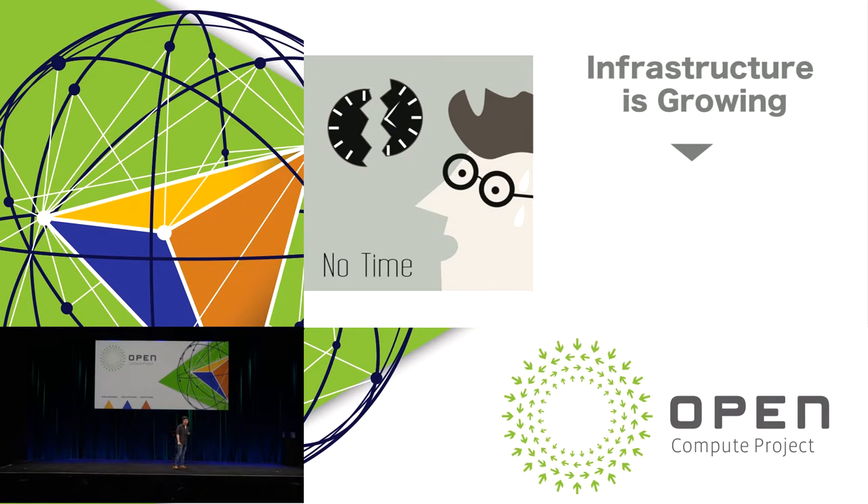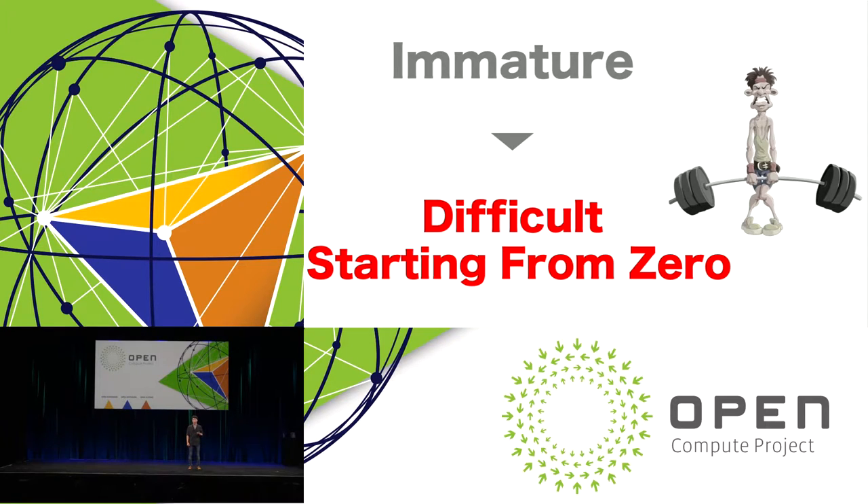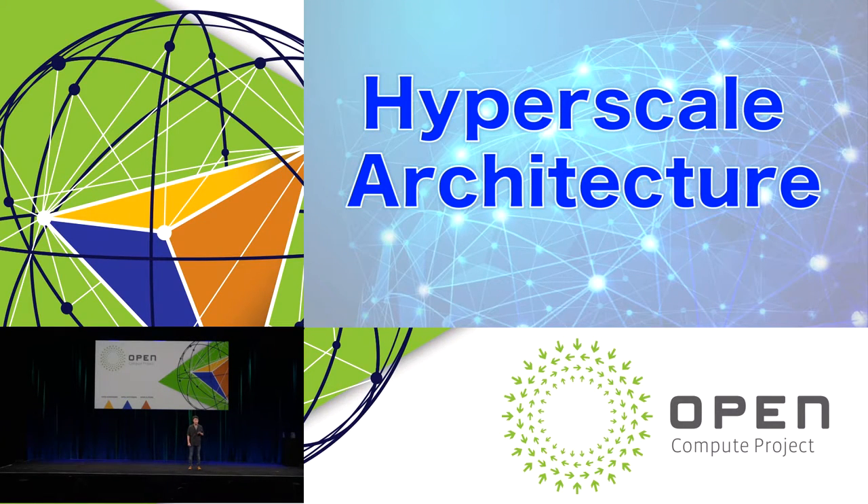Our infrastructure is growing and we have over five data centers in Japan. At the same time, technology is changing very rapidly. We had to research rapidly changing new technologies in a short amount of time. Of course, the infrastructure design must also be stable and reliable. Also, we have no prior experience working in the U.S. It is difficult, starting from zero, to build a large infrastructure system like Google or Facebook in a short amount of time. The U.S. was new to us, so we faced many challenges initially. For these reasons, we decided to focus on hyperscale architecture.